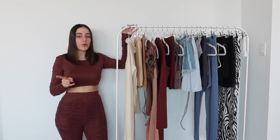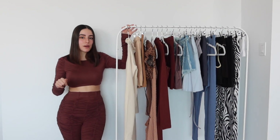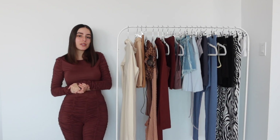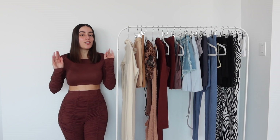I'm going to be doing another haul with them that should be up within one week of this video. Subscribe, click the bell to be notified when I post, and give the video a thumbs up because it really helps me know that you guys enjoy these videos. Let me know in the comments which outfit is your favorite, and are you ready for spring?